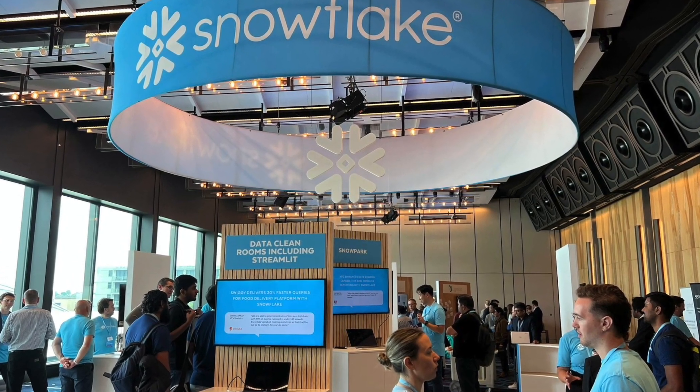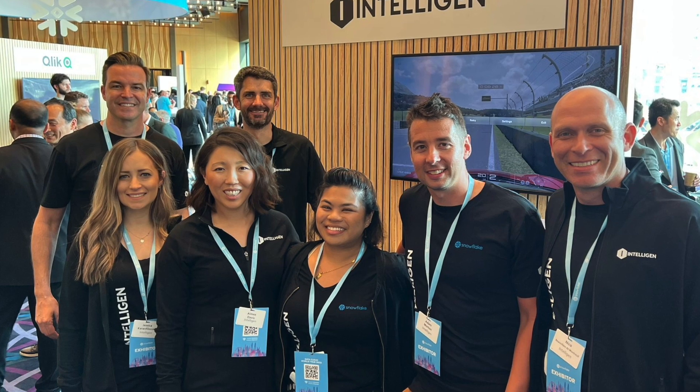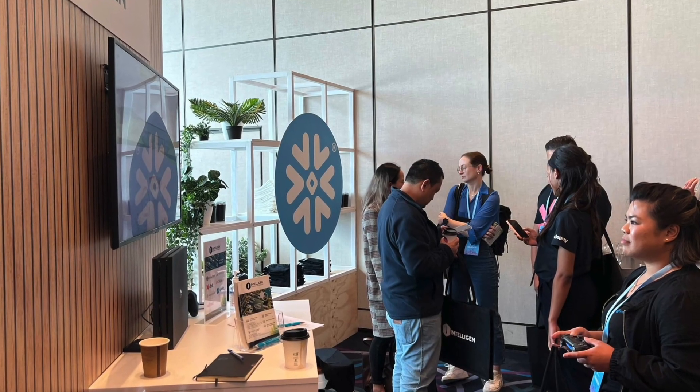Of course, none of this would have been possible — we've had a great team of people here at Intelligent behind the scenes who worked really hard to make sure that this event was a real success for us.